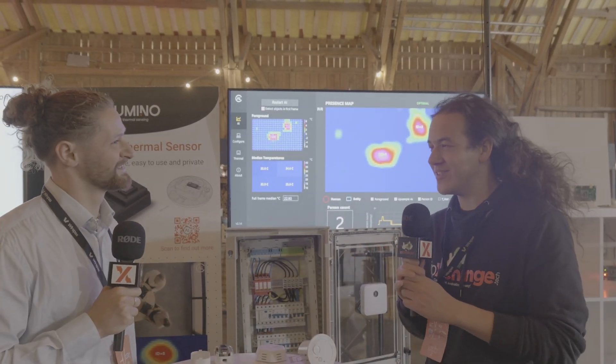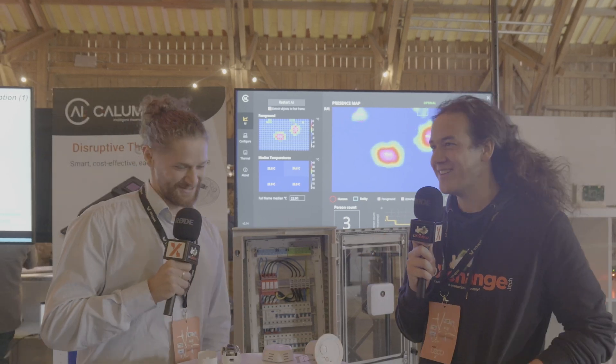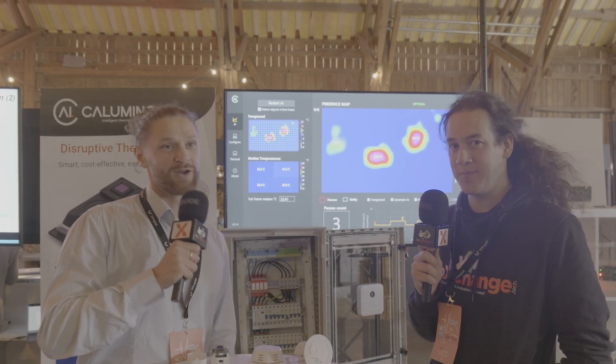What is your relationship to Wirepas before we go into the technology? Wirepas is one of the protocols that we use and integrate with to communicate wirelessly — our sensor with other sensors in a mesh network — that allows us to transmit data in an efficient way.